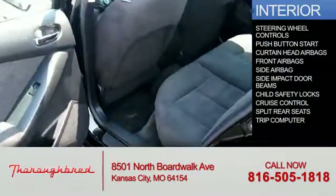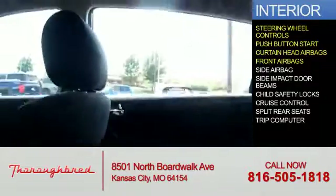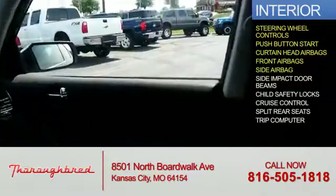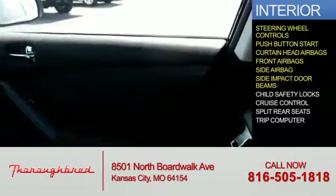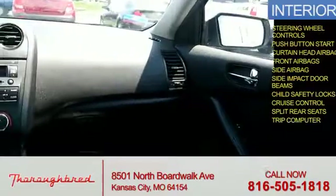Inside you'll find steering wheel controls, push button start, curtain head airbags, front airbags, side airbags, side impact door beams, child safety locks, cruise control, split rear seats, and a trip computer.